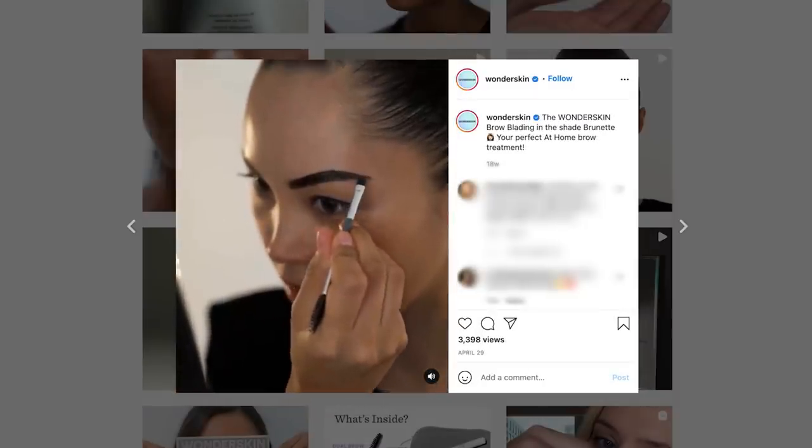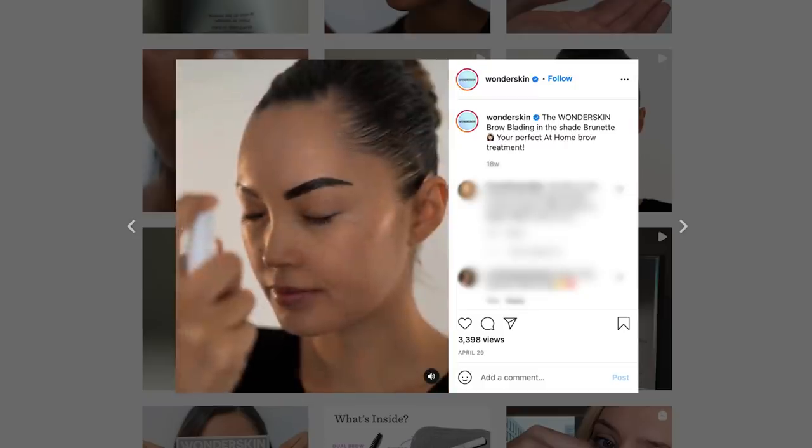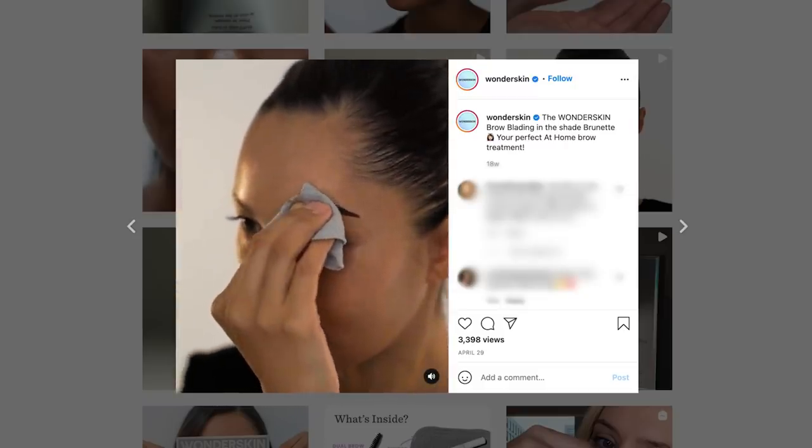Apply two to three thick coats onto clean dry brows in the direction of hair growth. Ensure brows are completely covered and no skin is visible. Leave on for 10 to 45 seconds — the longer you leave it on, the more saturated your brow color will be. Then activate by misting one to two times over the brow mask. If this could stain your brows so they look great without the painstaking task of filling them in, I would really be into this.